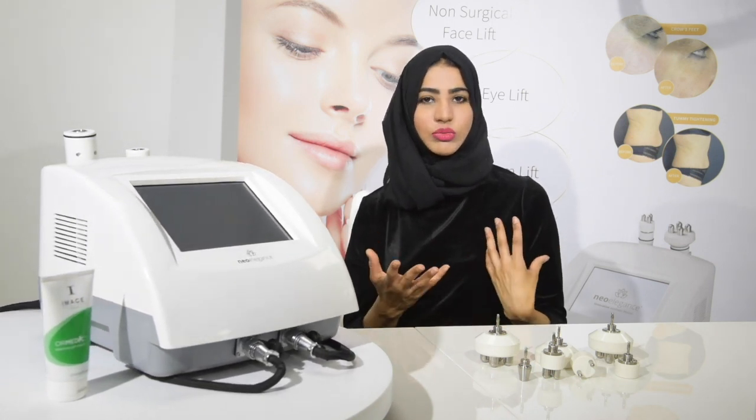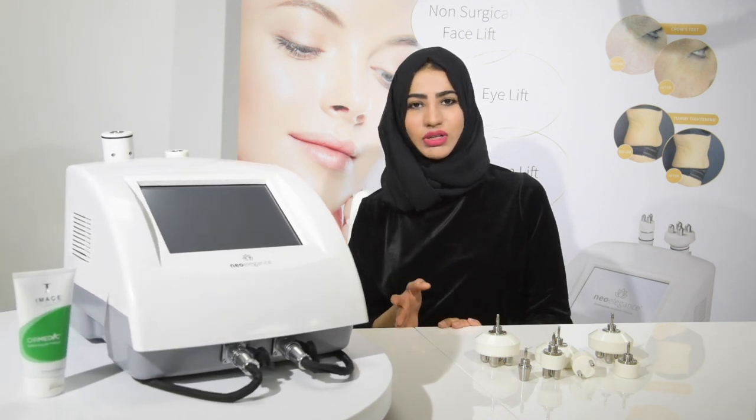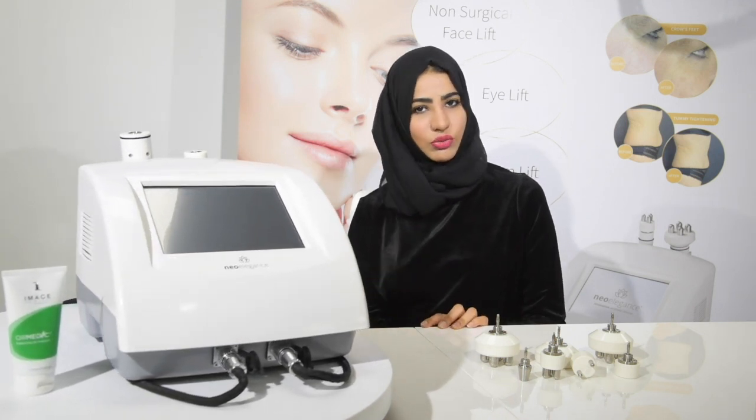We're very realistic with our treatment plans. Coming in every week is not realistic — you need to come in every two weeks.